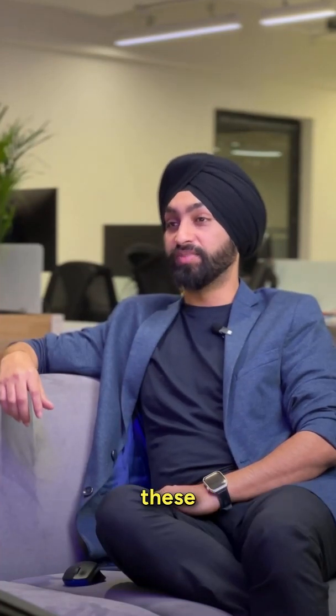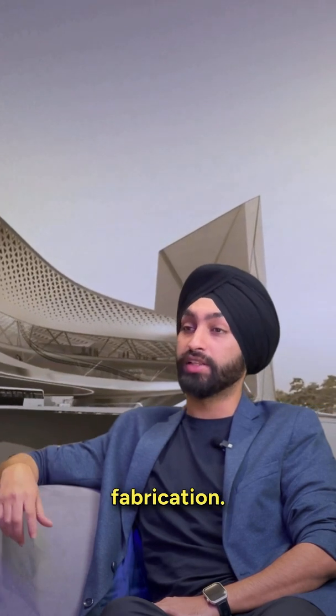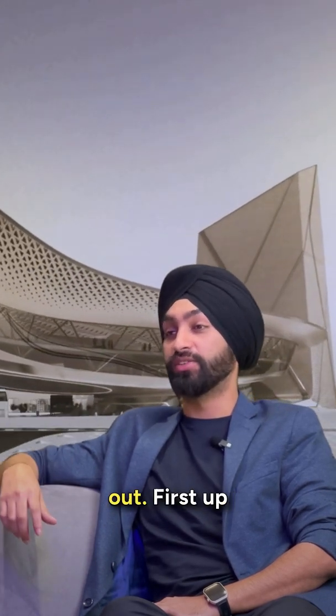If you're into computational design, these five US firms are doing some of the most innovative work in architecture and fabrication. You definitely need to check them out.